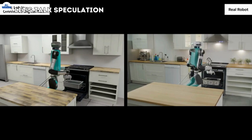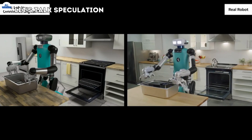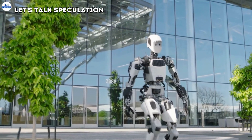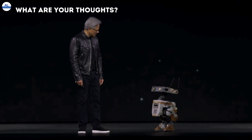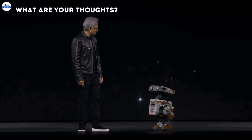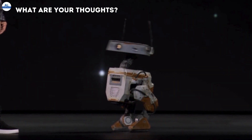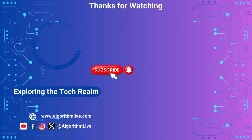Will these robots become our future companions? Could they one day even possess consciousness? While those are questions for a different time, the capabilities demonstrated by the BDX robots are undeniably impressive. What are your thoughts on NVIDIA's Disney robots? Do you think they're the future of entertainment? Share your thoughts in the comments below, and don't forget to like, share, and subscribe for more exciting videos.